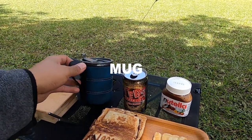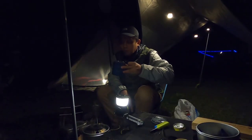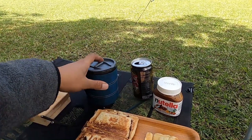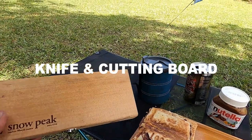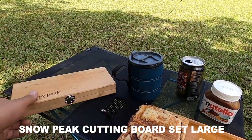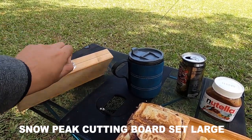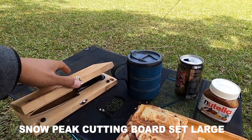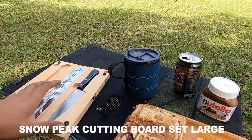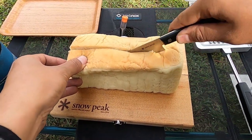Ini adalah mug atau gelas yang saya pakai dari brand GSI Outdoors. Dan ini adalah alas potong dari kayu — dalamnya sudah ada pisaunya, satu set. Ini size-nya large dari brand Snowpeak — Snowpeak Knife and Board. Ini pisaunya, sangat kompak.